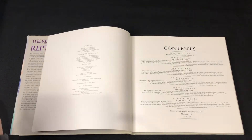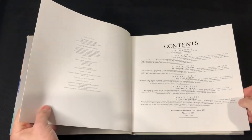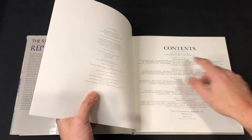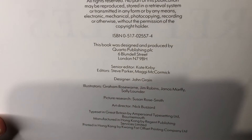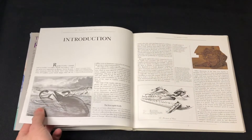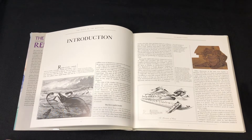There's a director of illustrations in this book with a few people involved, because there are some really nice illustrations. The illustrators include Graham Rose, Jim Robbins, Janos Smartfly, and Sally Laundra — so some female and male artists. We do have some fossils as well in this and some vintage artworks, so let's have a look.